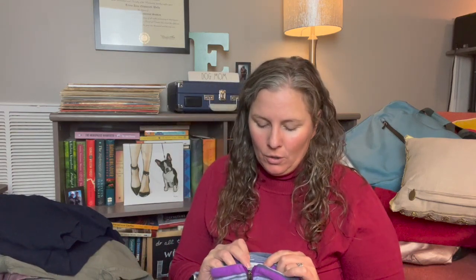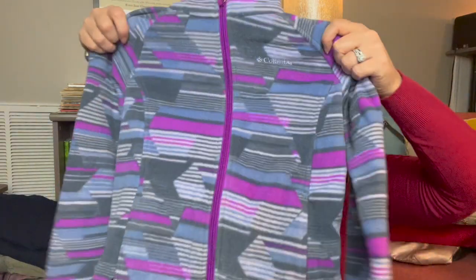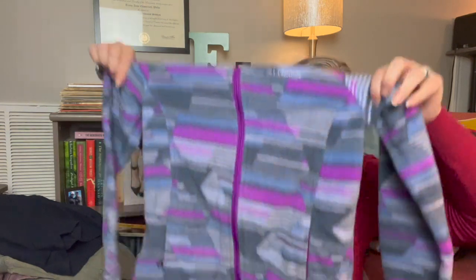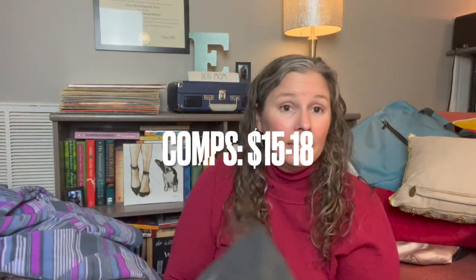This is a Columbia little girl's small or child's medium full-zip fleece with a fun pattern — pink, gray, and blue. It's in great shape and I'll gladly list that.